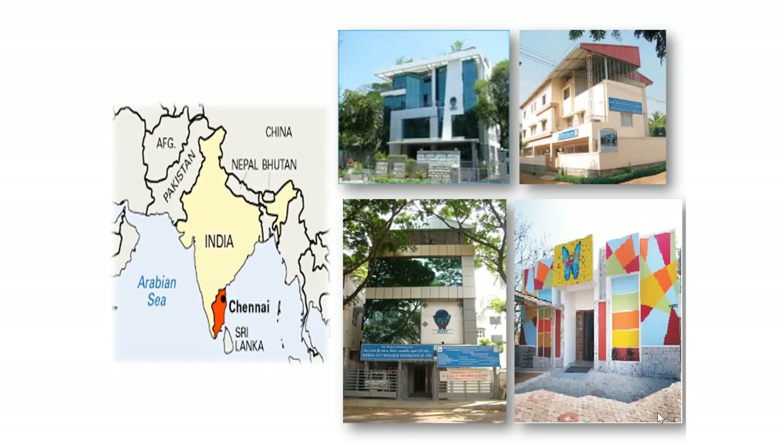Hello everyone, I am Ranjit Rajeshwaran, Director of MRF Institute of Speech and Hearing and the Chief Audiologist at Madrasi Inter-Research Foundation. Madrasi Inter-Research Foundation was started in 1996 in the city of Chennai, which is on the southeast coast of India. It hosts a lot of beautiful beaches and Chennai is also the medical capital of India.